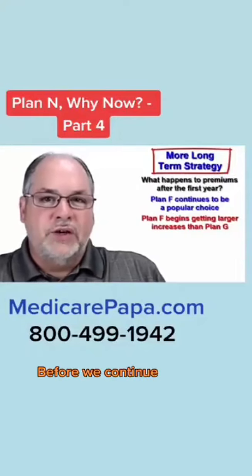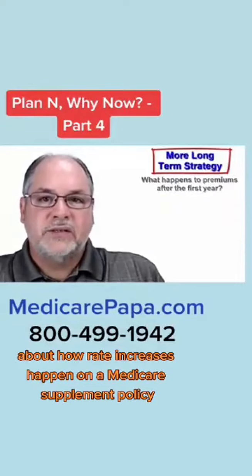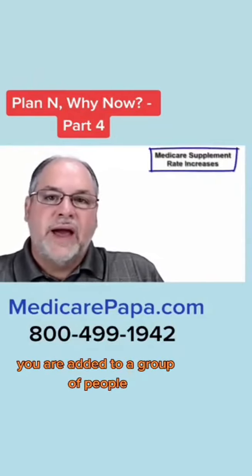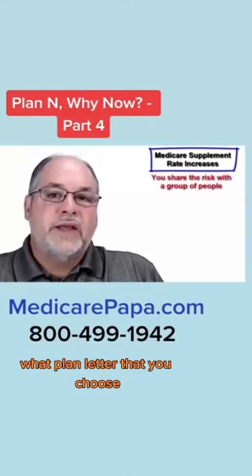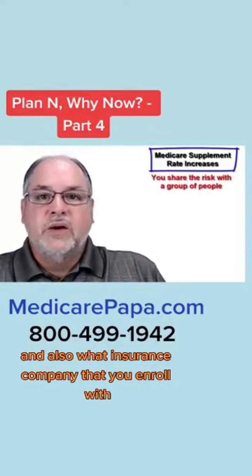Before we continue, I want to explain a little bit about how rate increases happen on a Medicare supplement policy. Whenever you get a Medicare supplement plan, you are added to a group of people. That group is determined by where you live, what plan letter you choose, and what insurance company you enroll with.